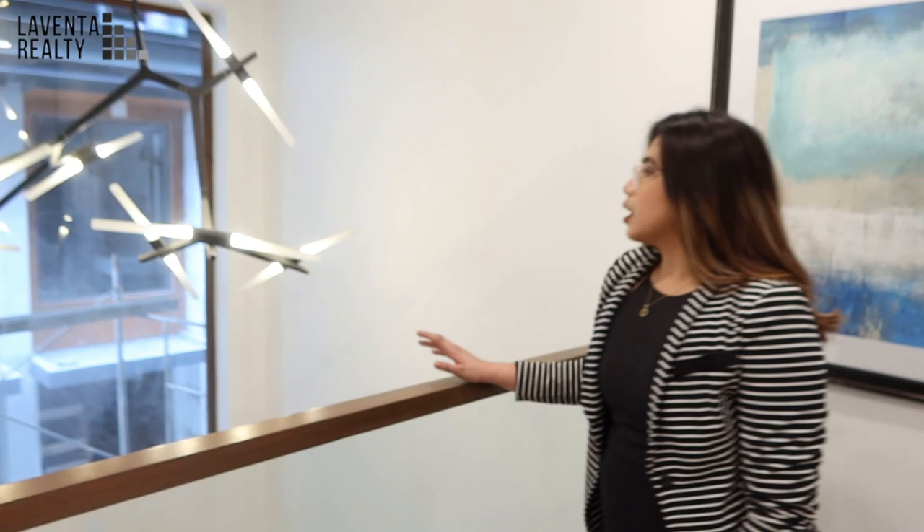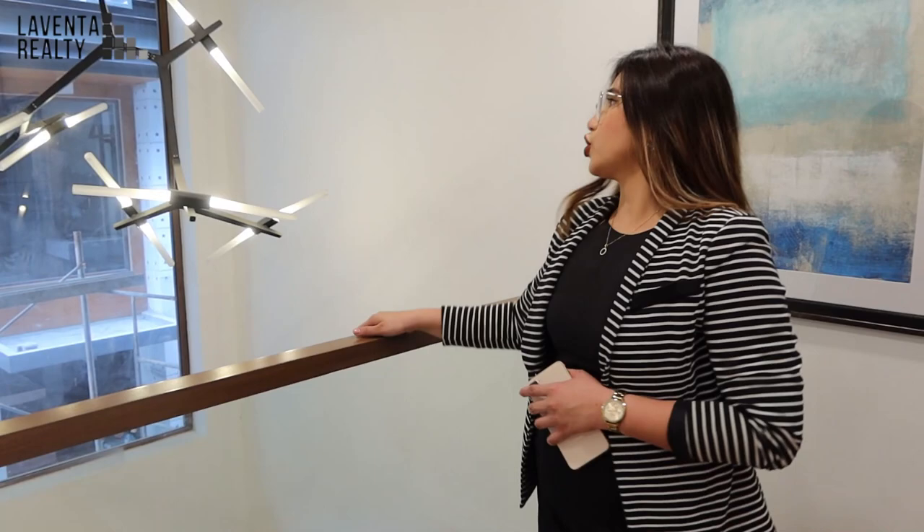We're now on the third floor of this property. As you can see, there's an area where you can see what's happening downstairs. This area is actually facing the other unit, but for privacy purposes you can put a curtain or divider here. Now let's move on to the master bedroom.